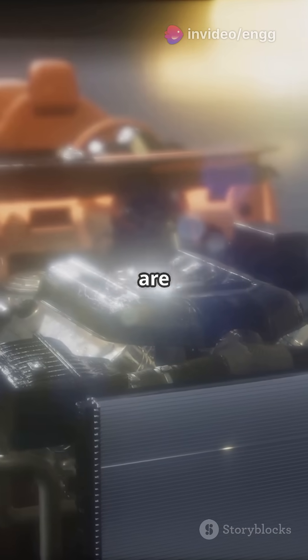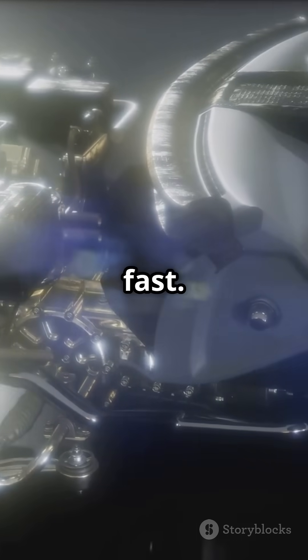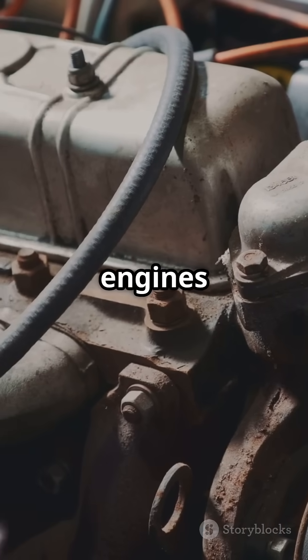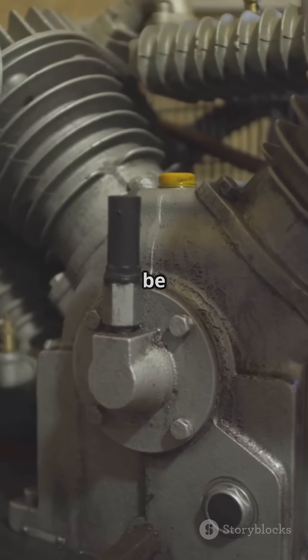Lastly, diesel engines are built tough to handle all that pressure, while auto engines stay light and fast. That's why diesel engines have ratios from 14:1 to 23:1, while auto engines sit between 8:1 and 12:1. Who knew compression could be so cool?